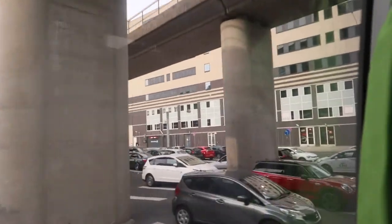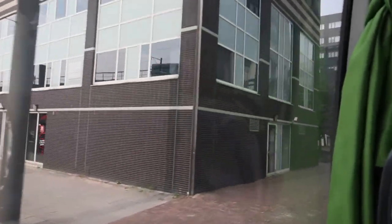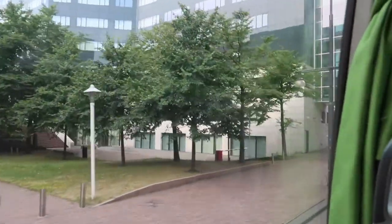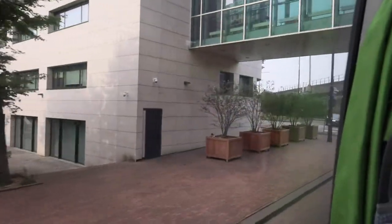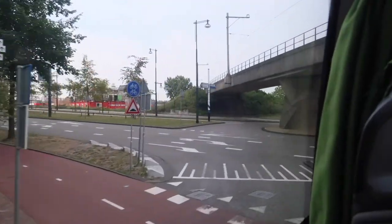We're on our way, leaving the Sloterdijk train station. It wasn't difficult to find because we happened to pass through yesterday. It's really the first stop after the central station going north. Once you get off, you go to the right, down the steps, and the bus is right there — super easy to find.